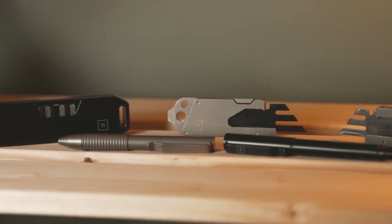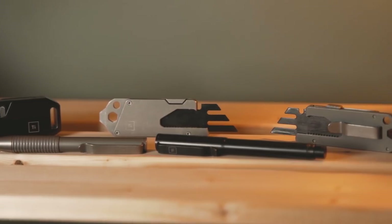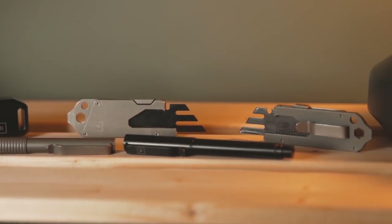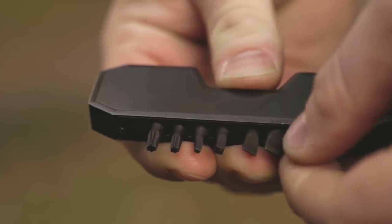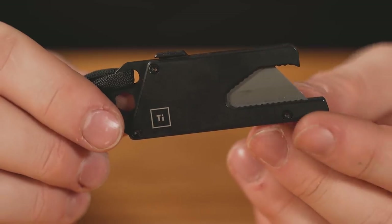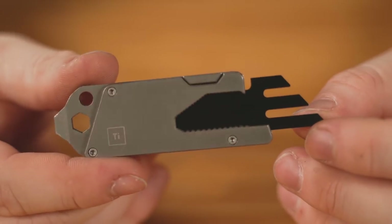This video is brought to you by Big Idea Design. If you're not familiar with them, they make really useful gear that you'll want to carry and use every day. They have things like the Bit Bar, which is a pocket screwdriver with a bit selection hidden in the handle, or the TPT and TPT Slide, which are utility knives that also have tools built in.